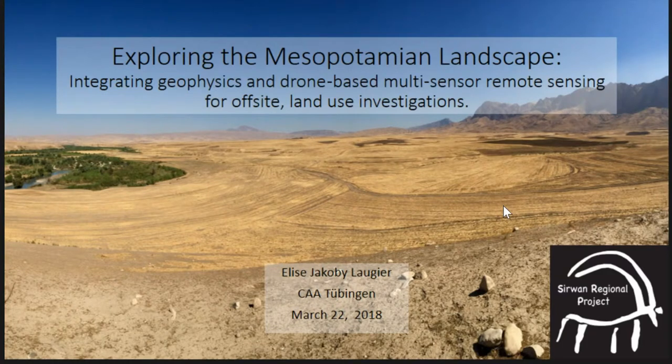Hi everyone, I'm Elyse Jacobi-Lagier. As Jesse mentioned, what I'm going to present today is related to a chapter of my dissertation. It's part of the Sirwan Regional Project, which is one of the projects in the Kurdish region of Iraq, and I'm going to be talking about integrating geophysics and drone-based multi-sensor remote sensing searching for off-site land use features.